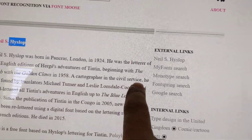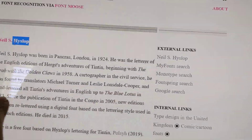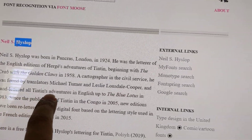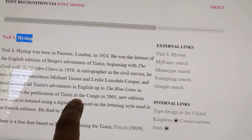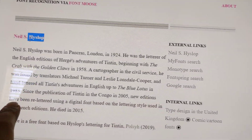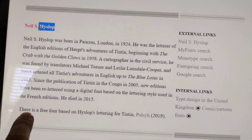A cartographer in the civil service, he was found by translator Michael Turner and Leslie Lonsdale-Cooper, and hand-lettered all Tintin adventures in English up to The Blue Lotus in 1983. Since the publication of Tintin in the Congo in 2005, new editions have been re-lettered using a digital font based on the lettering style used in the French edition. He died in 2015.